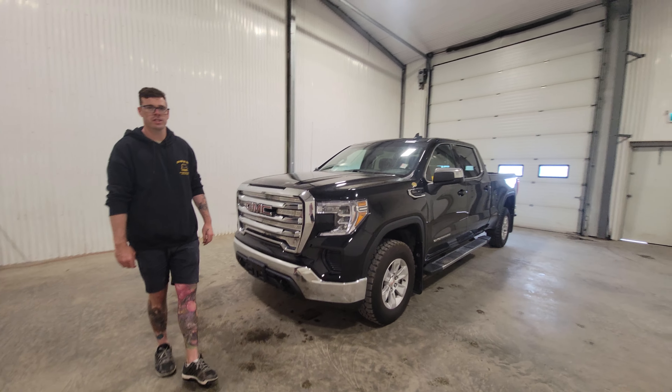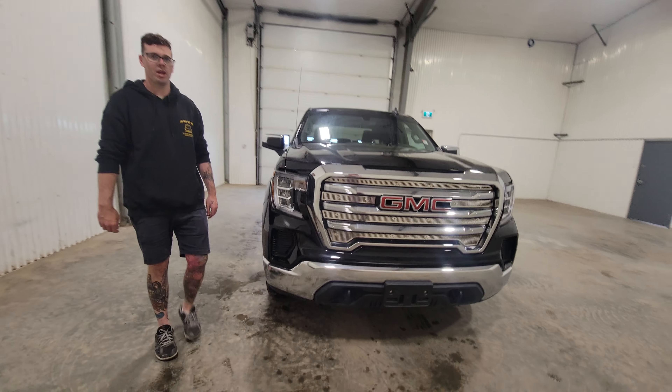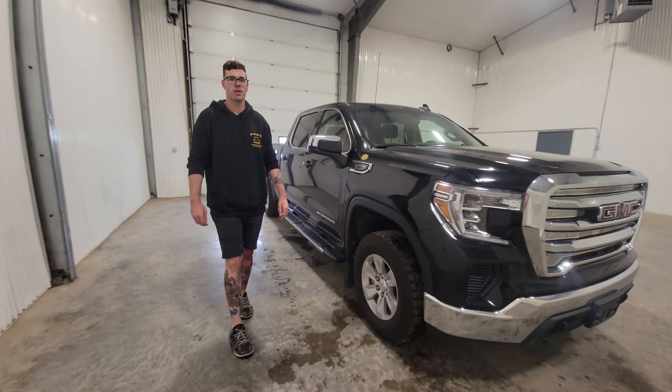Hi guys, it's Jayden from Sastron Truck Center. This is stock number 4661P — a 2021 GMC Sierra 1500 Crew Cab.